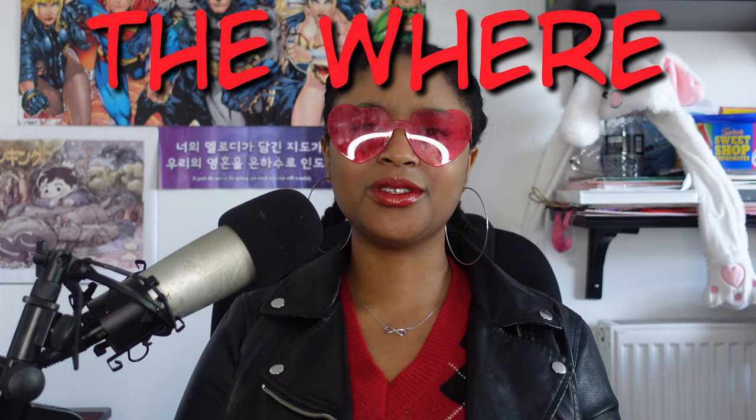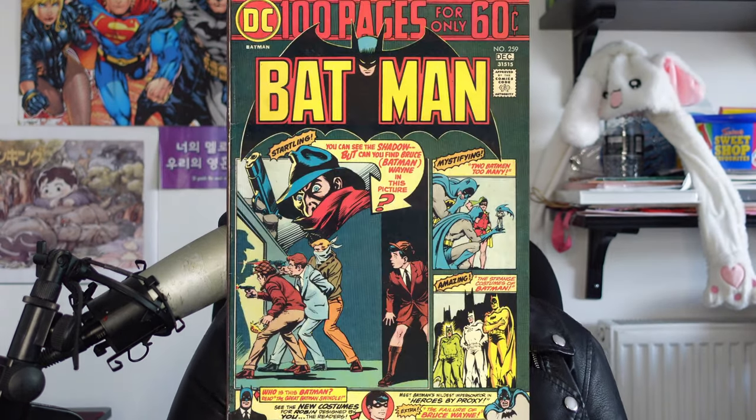I'm sure you're wondering, Robin fan readers, what on earth am I talking about? I'm going to explain what this actually is and why these exist in the first place. Like a good psychology student, I looked at multiple sources. The first place I could find proof of these fan submissions existing was Batman 259.